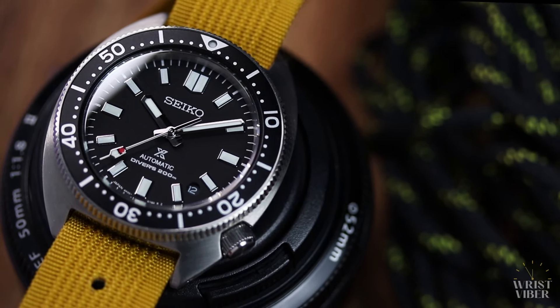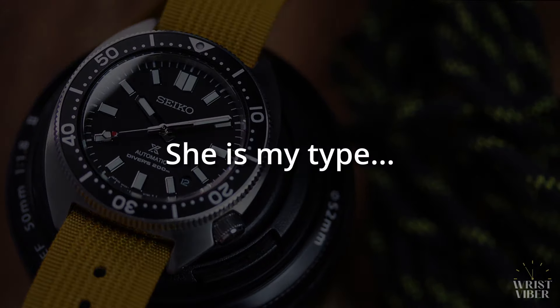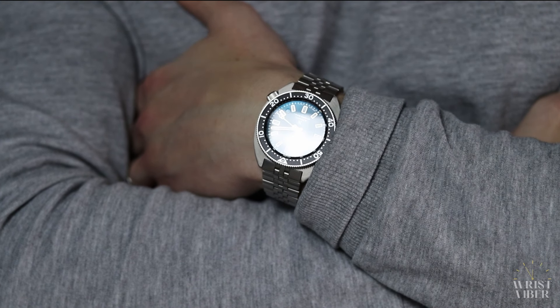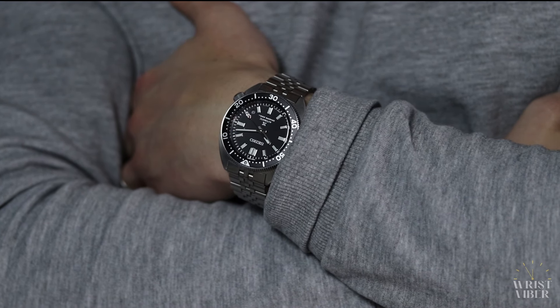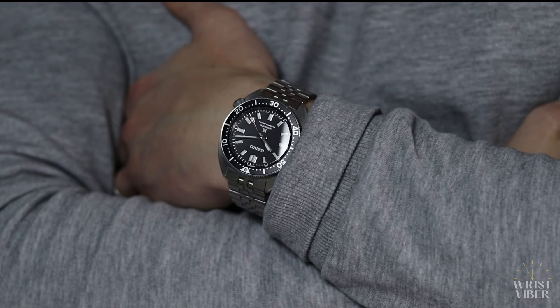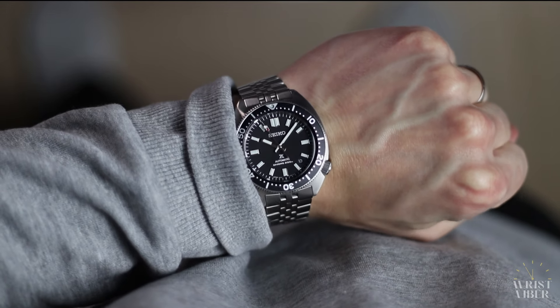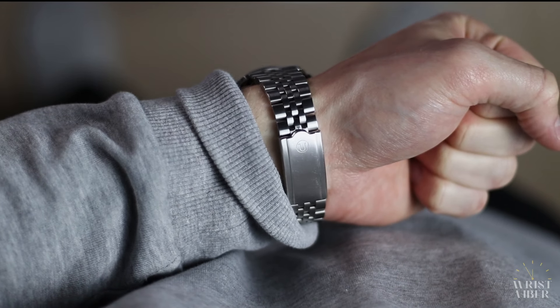So you might have guessed it at this point — yes, she is my type. But how has the last year been? Well, I'll start by stating that this is probably my most worn watch out of my collection. No wonder why — look at how it wears. 17 and a half centimeter wrist, FYI. I've been enjoying it a lot.